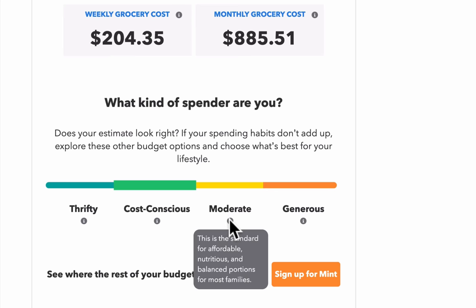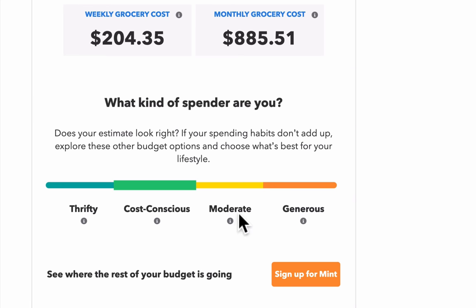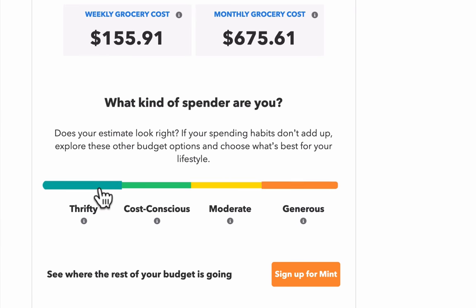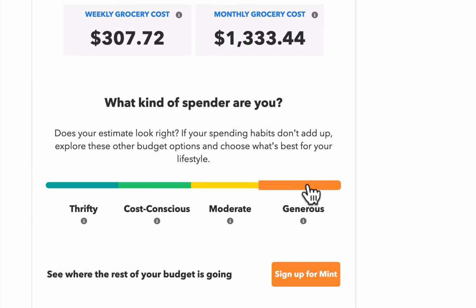It says here this is the standard for affordable, nutritious, and balanced portions for most families — that's moderate, at $1,090. And then generous is $1,333. So the range goes from $675 to $1,333 — quite an amazing range.